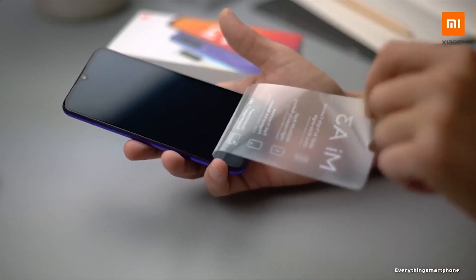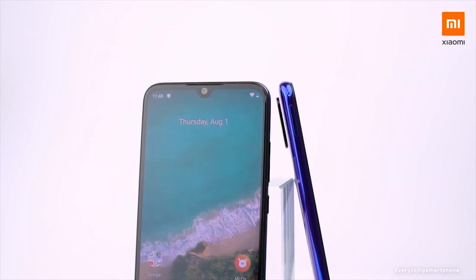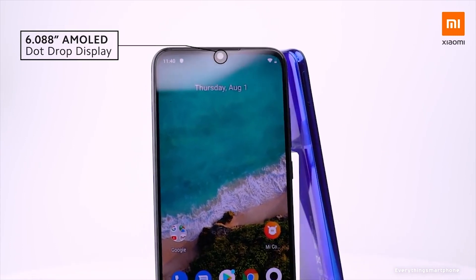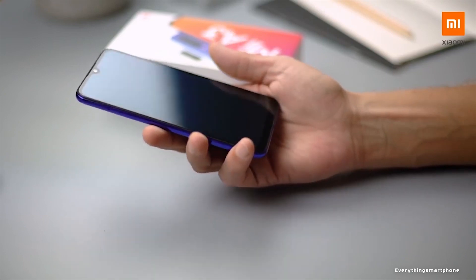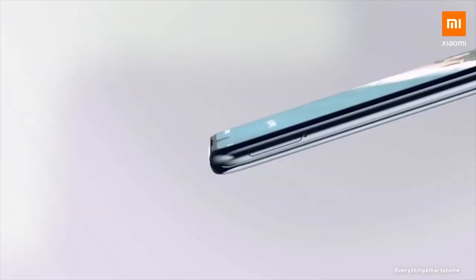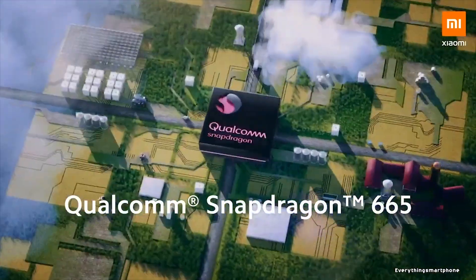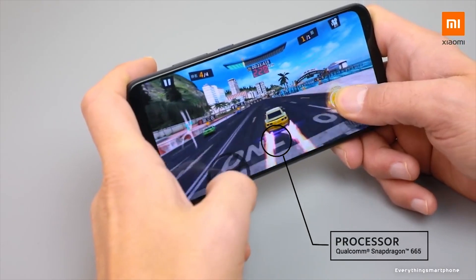Xiaomi Mi A3 was available in the market from July 2019. The phone got a 6.01-inch Super AMOLED touchscreen display with a resolution of 720x1560 pixels and an aspect ratio of 19.5:9, protected by Corning Gorilla Glass 5. The Mi A3 also has splash-proof capability, though there is no official IP rating. It has an 11-nanometer Snapdragon 665 processor with integrated GPU Adreno 610.